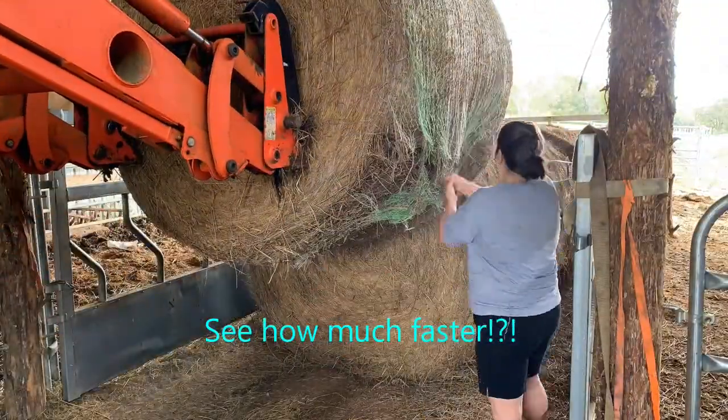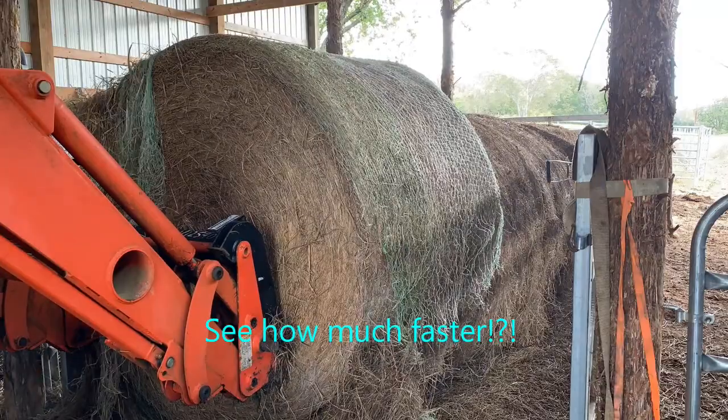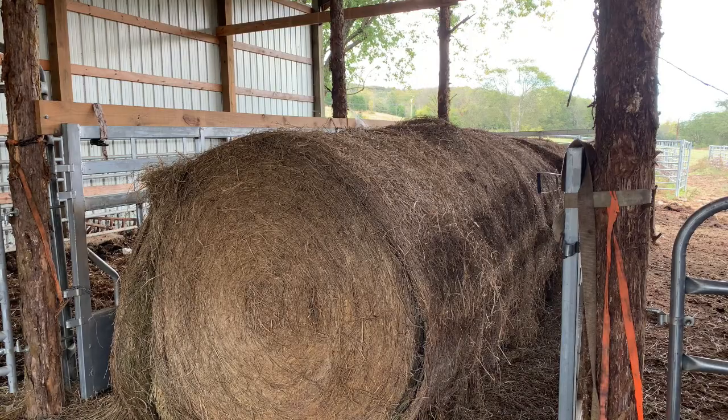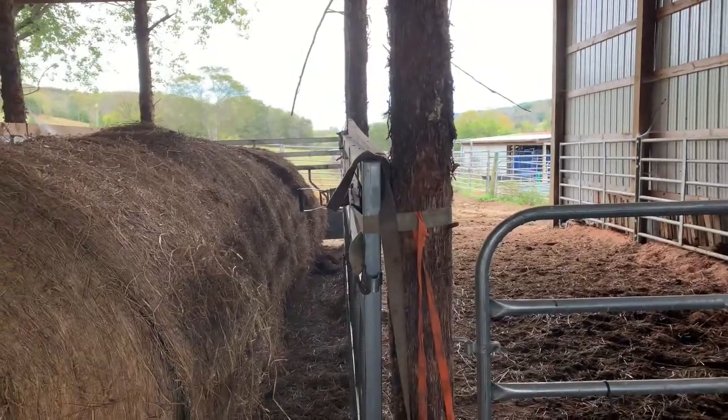Bucky's over there just a hollering because he's smelling fresh hay — we're going to give him some too. And there you go: six rolls of hay in a clean environment.